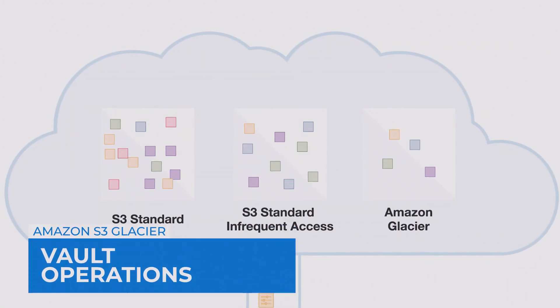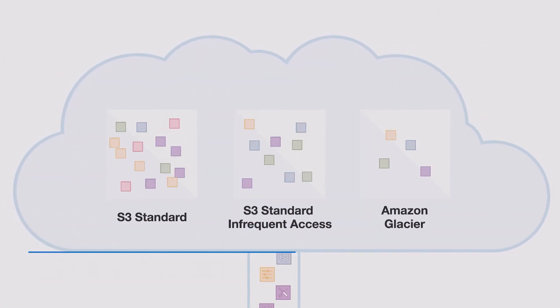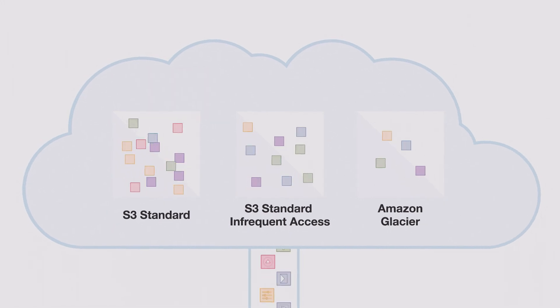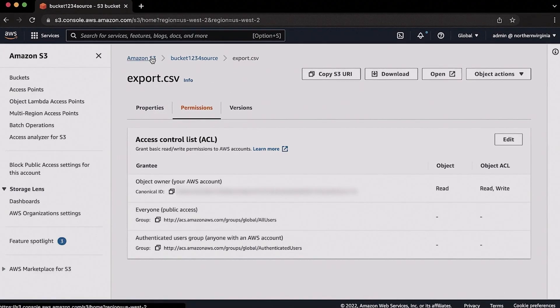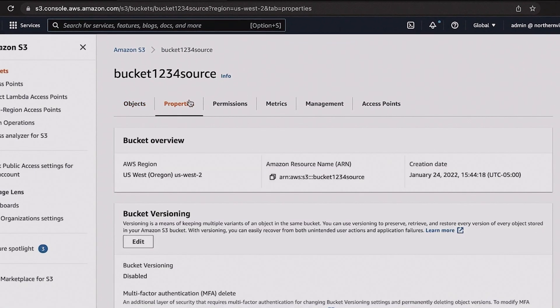Glacier provides operations for users to upload, download, and delete archives. Each time the user uploads an archive, Glacier generates a new archive ID. Users can even upload an archive in a single operation or upload it in parts. Downloading archives on a platform is an asynchronous operation.